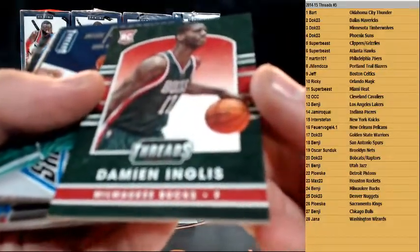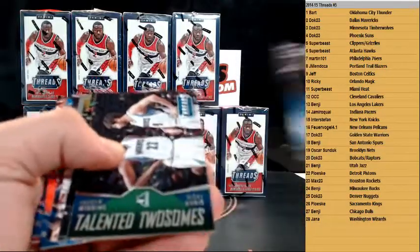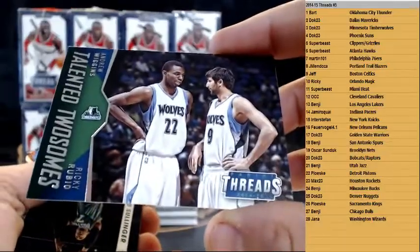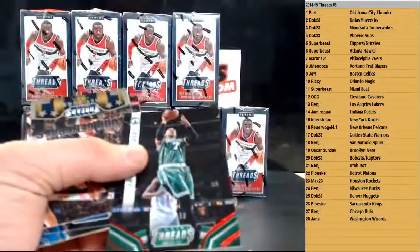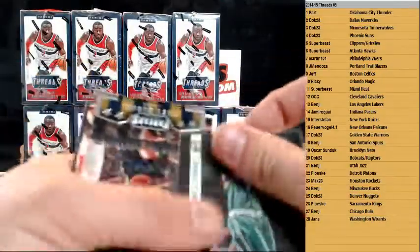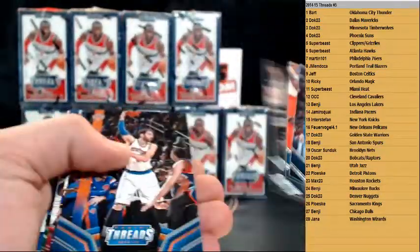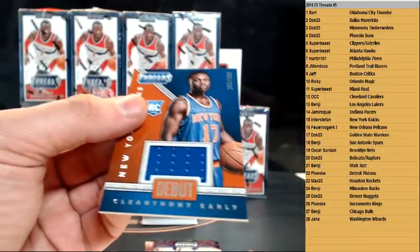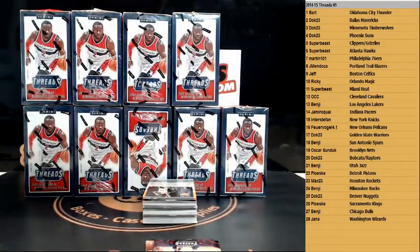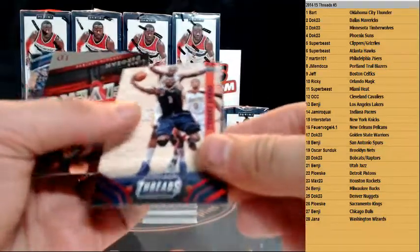We got Damian English leather rookie, we have a Dirk insert for the Mavs. We have Talented Twosomes — Wiggins and Ricky Rubio. Number card — Jared Sullinger for the Celtics, numbered to 199. We got Floor Generals for the Jazz — Trey Burke. And we got Cleanthony Early rookie jersey, numbered to 199, for the New York Knicks. And to 199 is Tyreke Evans for the Pelicans.